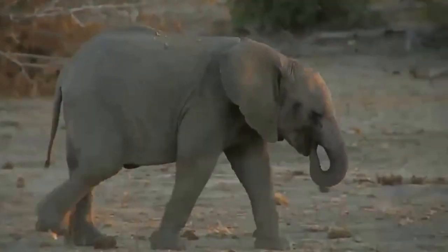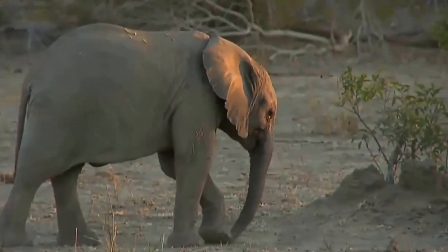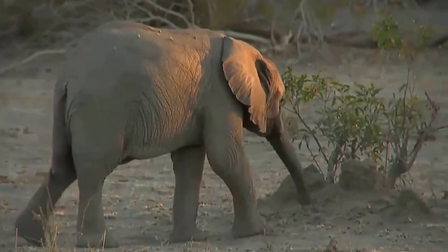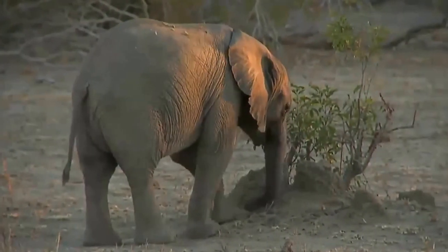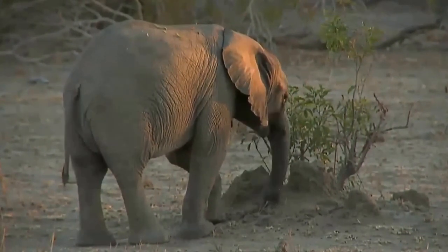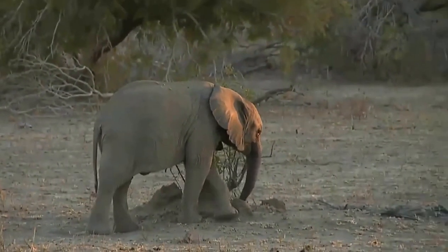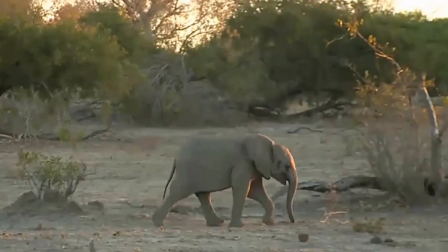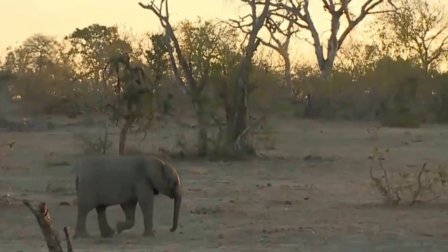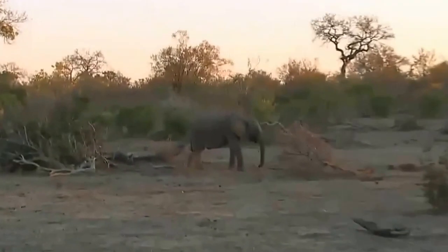Lynn in Michigan asks: they swish their tails to rid themselves of flies, but can they even feel flies given the thorns and sticks they walk through? The answer is it's like the difference between something tickling you versus an unacceptable pressure — they have lots of different nerves on the surface of their skin, just like we do: pressure sensors, temperature sensors, pain receptors. Some things tickle while others cause irritation.